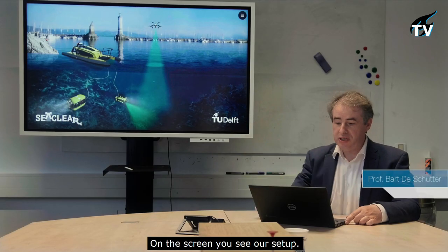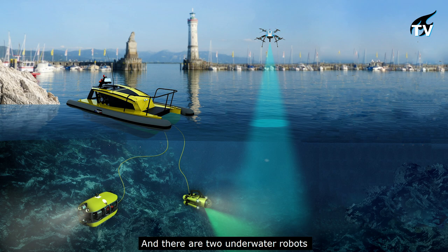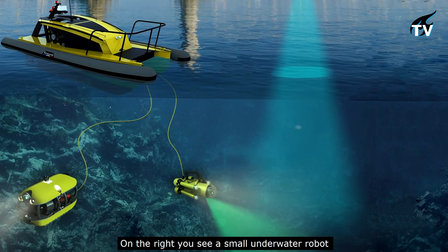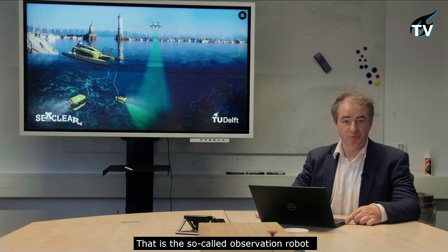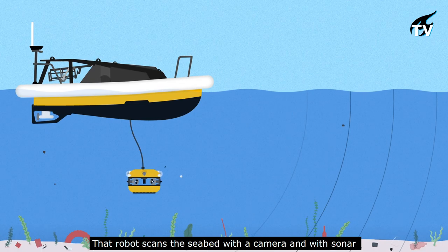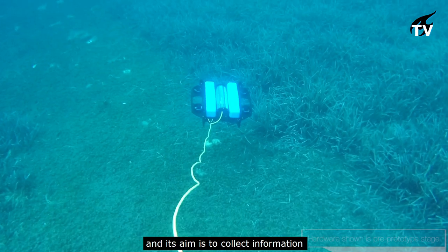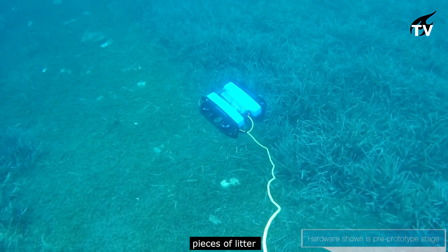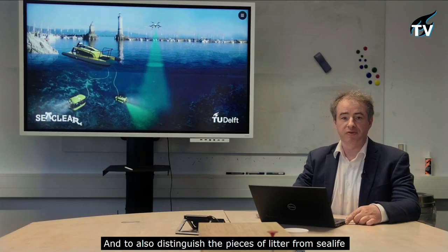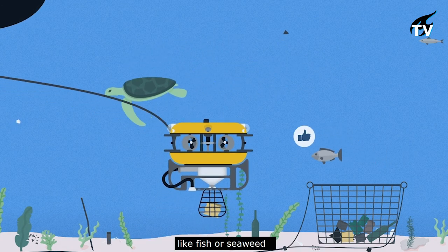On the screen you can see the setup: there is a surface vessel which is the base station, and there are two underwater robots. On the right is a small underwater robot — the so-called observation robot. That robot scans the seabed with a camera and with sonar, and its aim is to collect information — to find out where there are pieces of litter and to distinguish them from sea life like fish or seaweed.